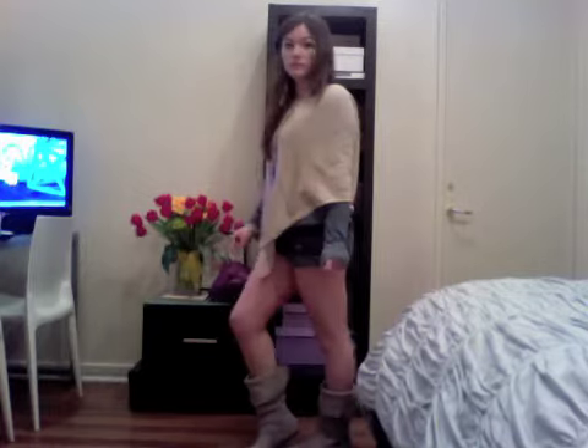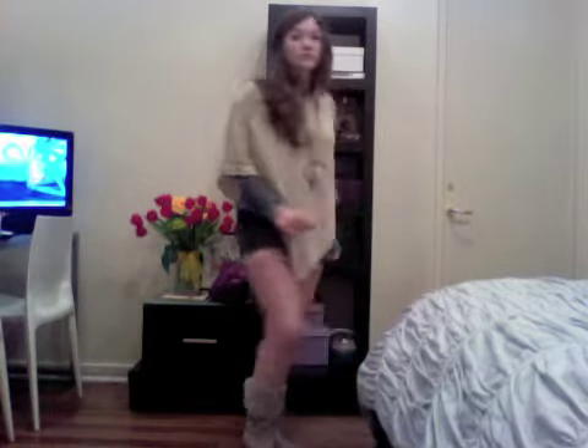Today it was 70 degrees, but I still wanted a wintry look. To do this, I used lots of layers and added boots.